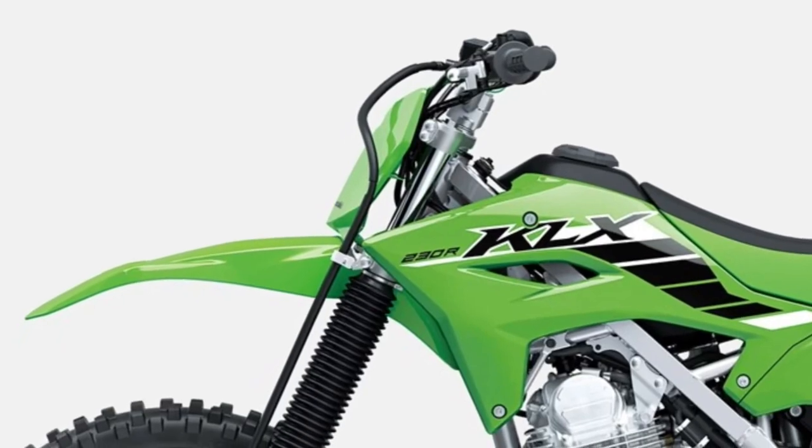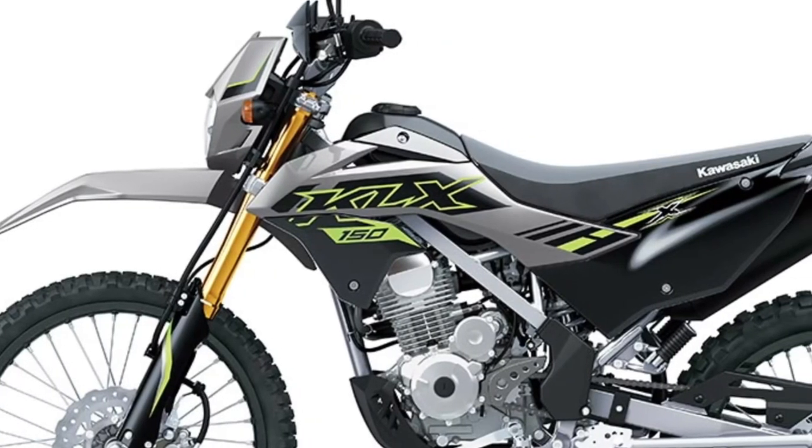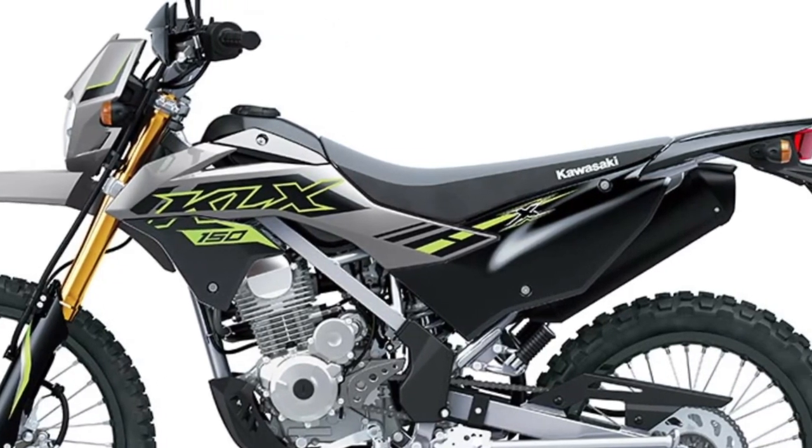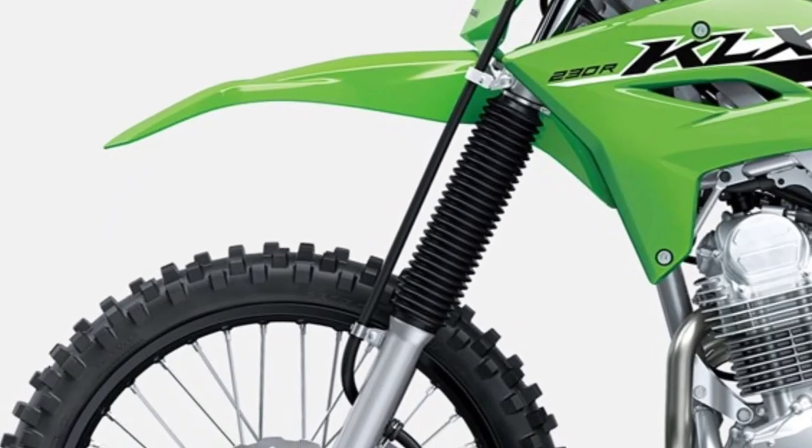Let's embark on an adventure with the 2025 Kawasaki KLX150 SE, a versatile and capable dual-sport motorcycle designed to conquer both urban streets and rugged off-road trails with ease.